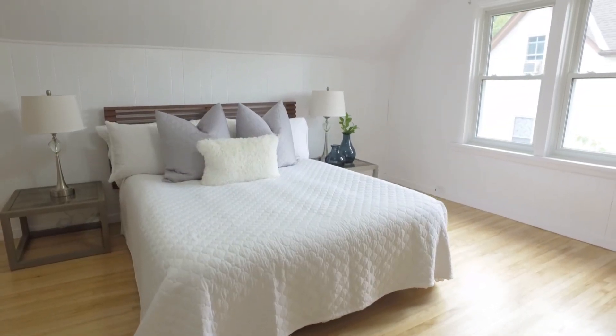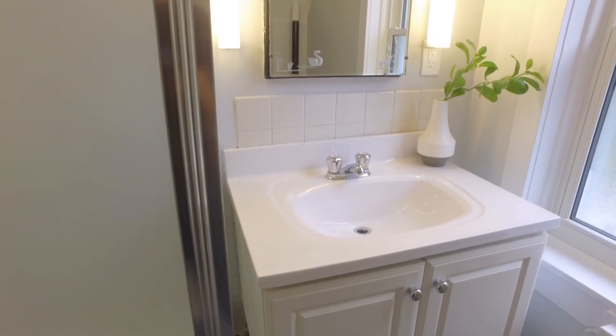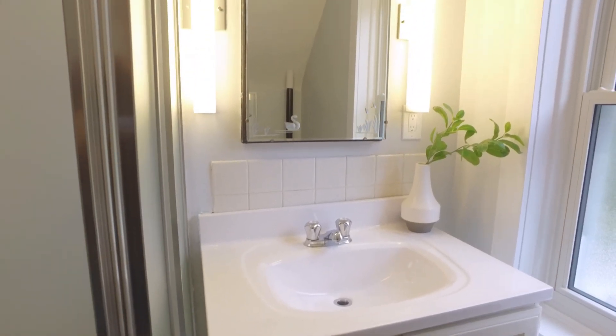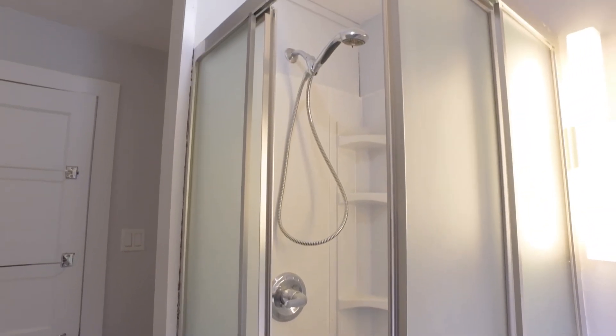Upstairs we have these beautiful refinished hardwood floors with three spacious bedrooms all on one level. Families of all sizes can also appreciate the second floor bathroom with a separate clawfoot tub and standing shower.